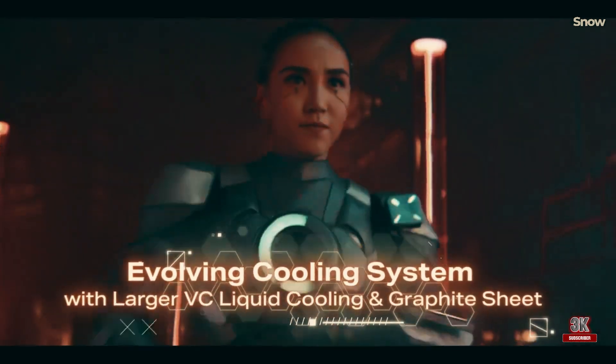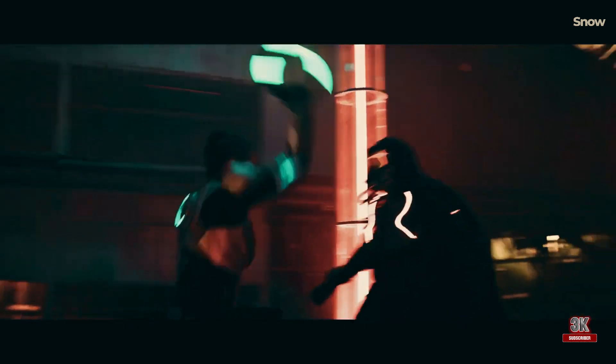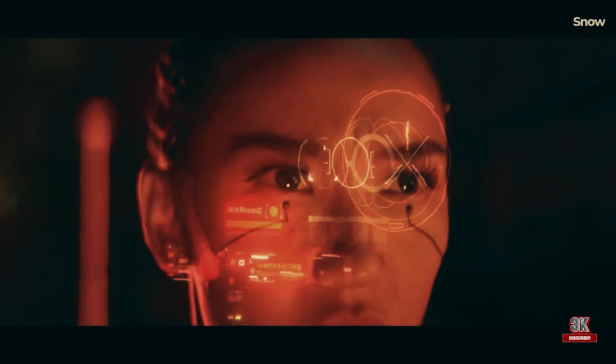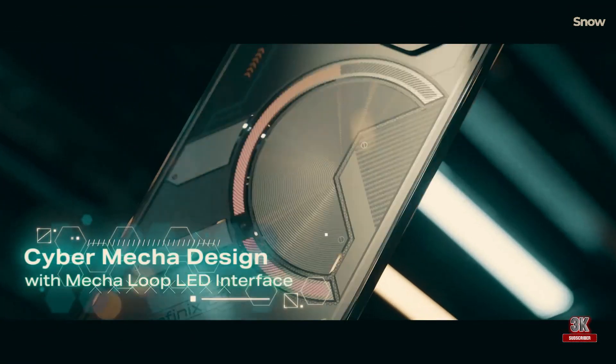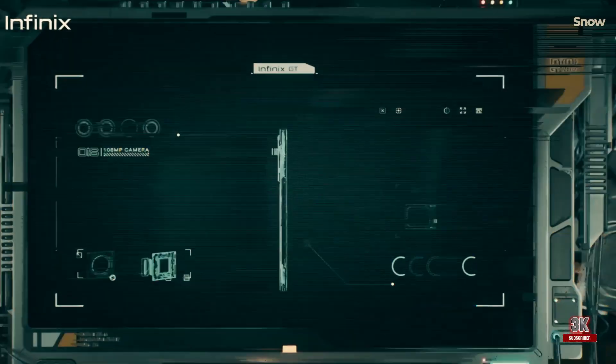The device also manages thermals efficiently with VC liquid cooling tech. The Infinix GT20 Pro ships with the latest XOS based on Android 14 and offers a relatively cleaner Android experience with fewer pre-installed apps.